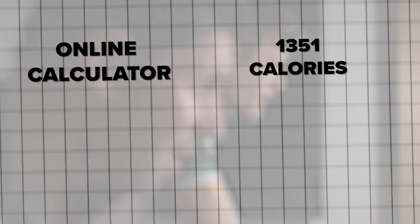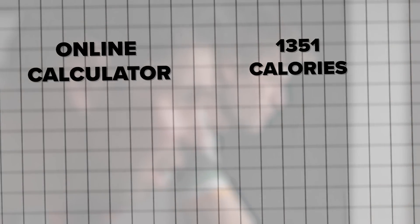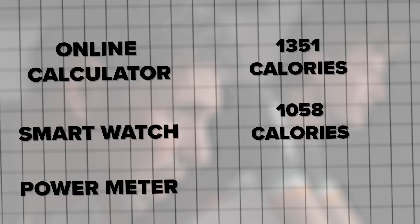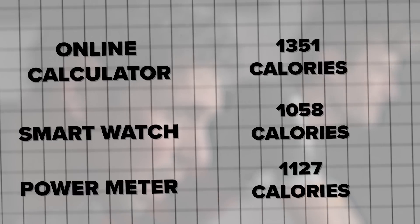Now let me run through Connor's stats and results. The online calculator estimated his calories at 1,351 — quite a high number. The smartwatch gave 1,058 calories, and then the power meter or indoor trainer reading came in at 1,127 calories.